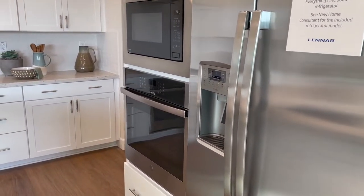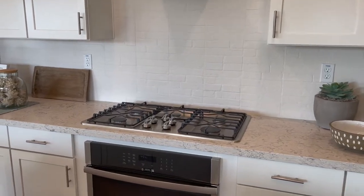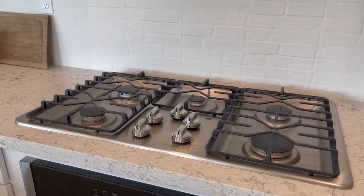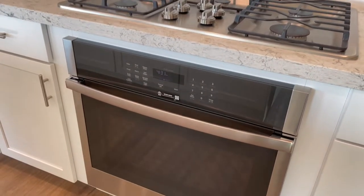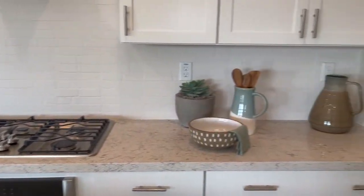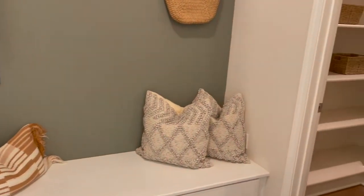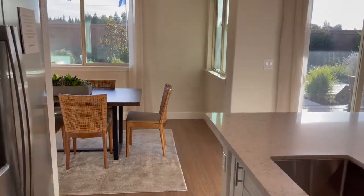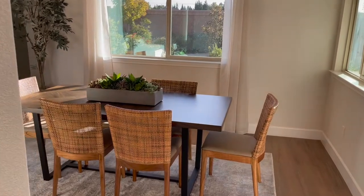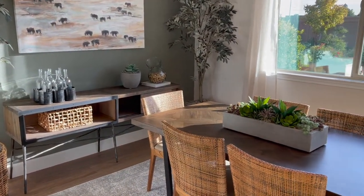Double ovens — a built-in oven with the microwave here, and then you've got your gas range and another oven down below. Lots of storage, a little mud room, and a pantry. And if you have even too many people to fit at the island, you've got room here for a dining room table.